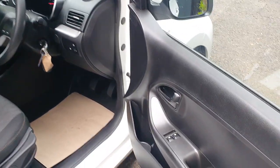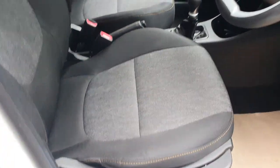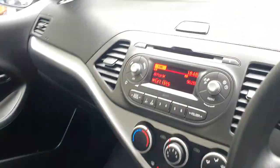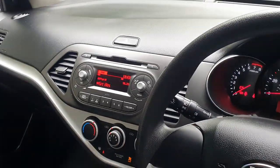Coming on to the interior, you've got electric windows in the front and a height-adjustable seat. The interior, as you can see, is lovely — this has just come back from a full detail valet. Really cool two-spoke steering wheel. Five-speed manual gearbox. It does have a media package which consists of USB, auxiliary, and the radio system.